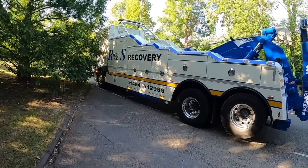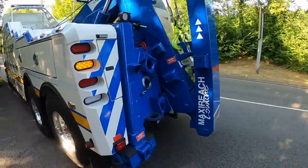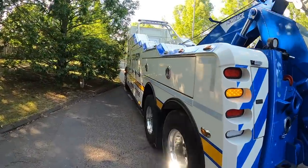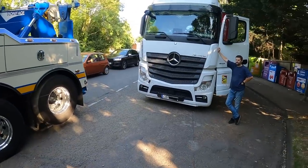Steve again. We're out in Woking this afternoon. We've got a new truck just been delivered a couple of days ago. So I'm out in it now for its first unit and trailer recovery. Let's crack on.